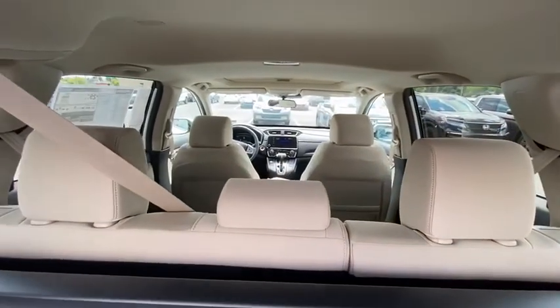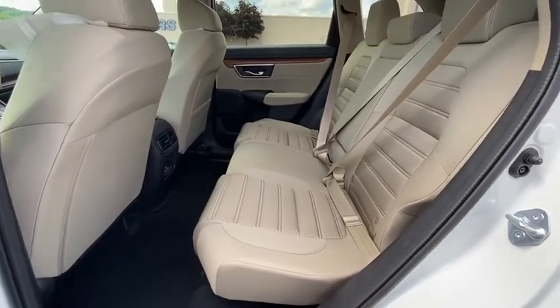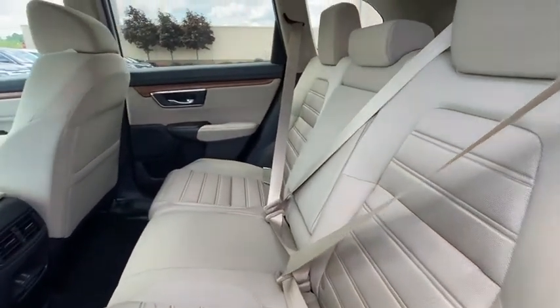Power windows, overhead console, panic alarm, power moonroof, remote keyless entry, brake assist, tachometer, and power driver's seat.